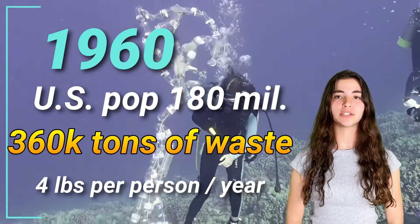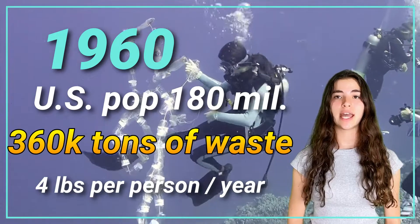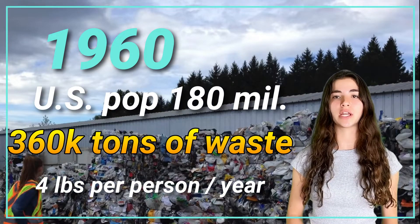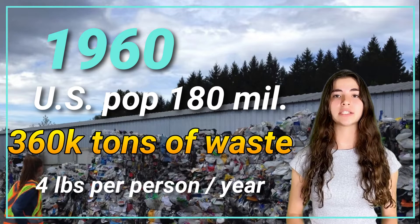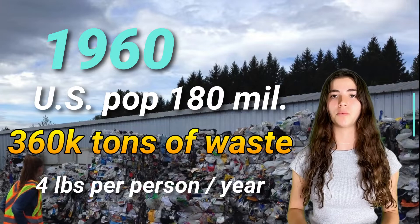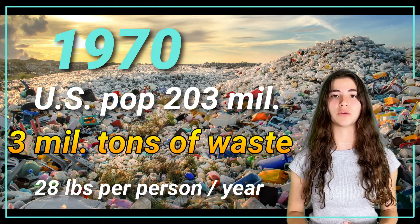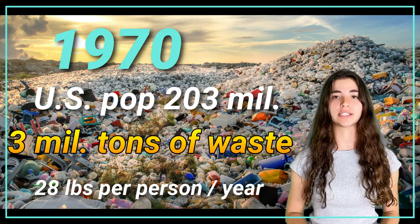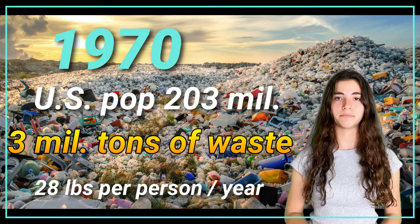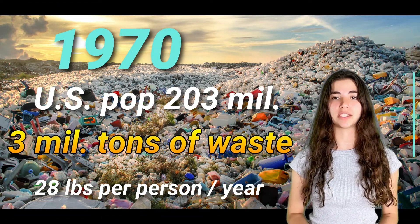In 1960, the U.S. alone created 360,000 tons of waste. At that time, the population of the U.S. was a little over 180 million, meaning each person produced only a little over 4 pounds of annual waste. By 1970, the U.S. produced almost 3 million tons of waste, and the population was 203 million. Each person produced about 28 pounds of plastic waste per year.